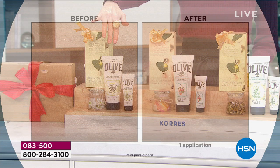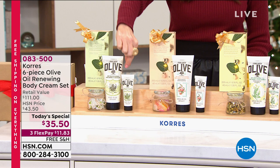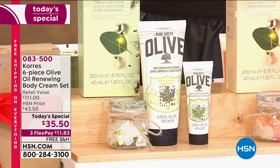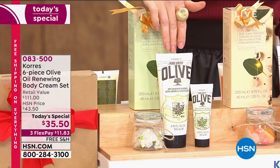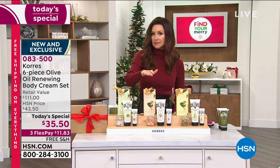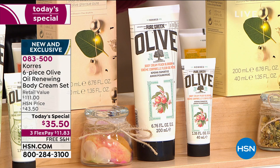One application. Normally we sell one bottle of this pure Greek olive oil body cream for $27.50. We're giving you a purse-size travel size in the same scent — that's normally $10. So this is $37.50. But that's not all. We're including a beautiful gift box. This is the Greek olive body cream in the olive blossom — that's $37.50.